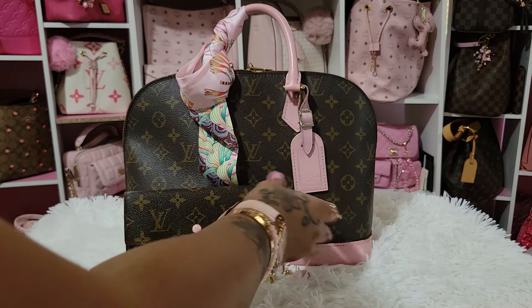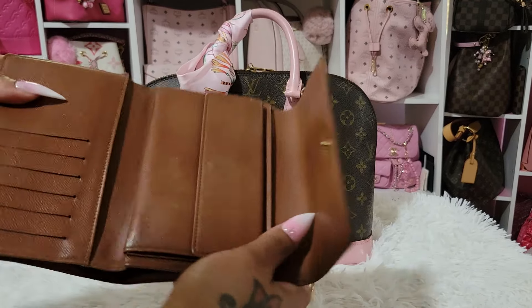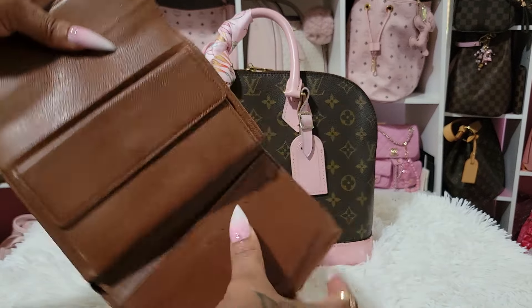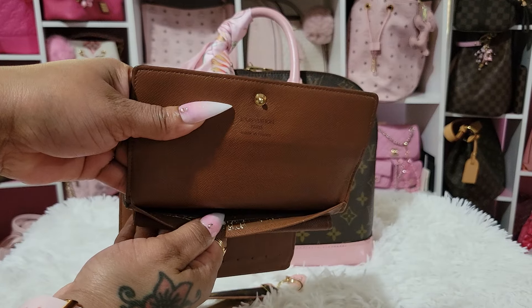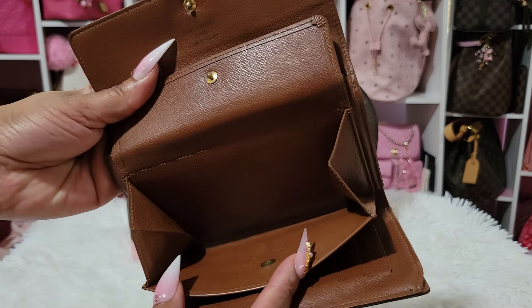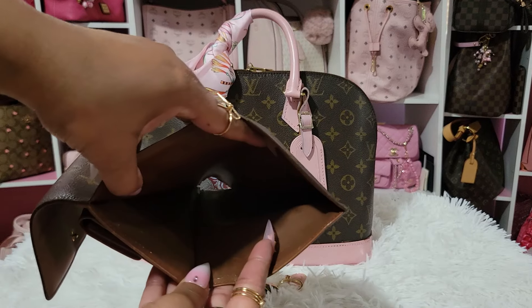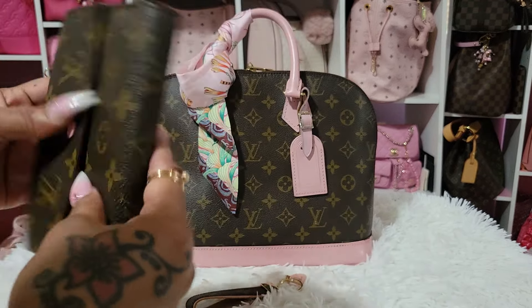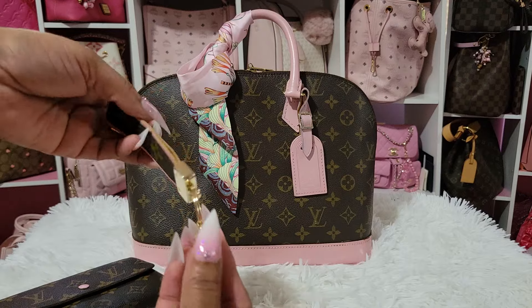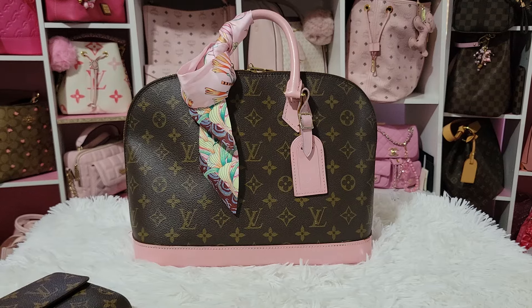It has a tag there, and this is the wallet — of course it's custom like that, but the inside is made like this. It has card slots on this side. There is a slip pocket here and then you can put stuff in here as well, and there is a space for your cash in there. I just thought this was so pretty. This came with it as well — really, really pretty. And it also came with a longer strap that I'm not going to use.